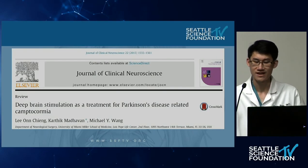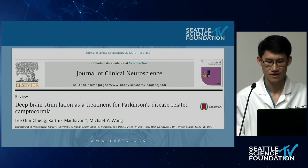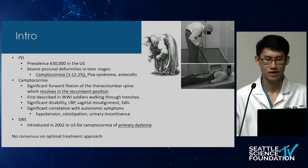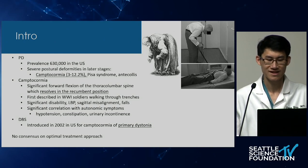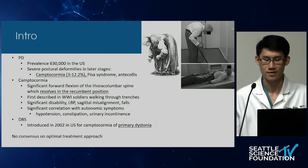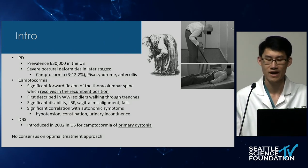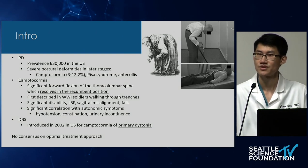Today I'm going to talk about DBS as a treatment for Parkinson's disease-related camptocormia. This is a review article published by Dr. Chen in 2015. By way of brief introduction, Parkinson's disease prevalence is about 630,000 in the US. Severe posture deformities are common in later stages, including camptocormia, which occurs in about 3 to 12.2% of cases. Camptocormia is defined as significant forward flexion of the thoracolumbar spine which resolves in the recumbent position. It was first described in World War One soldiers walking bent through their trenches.